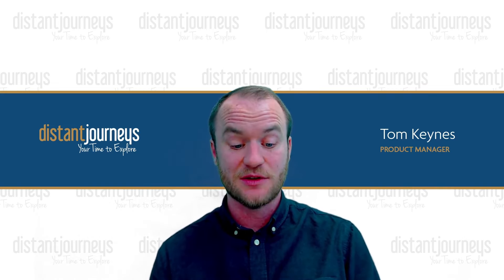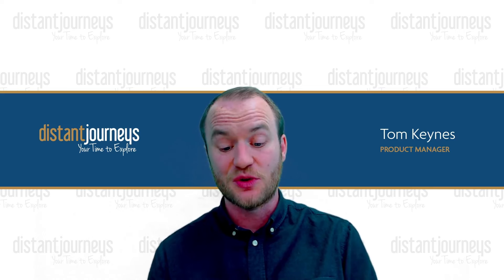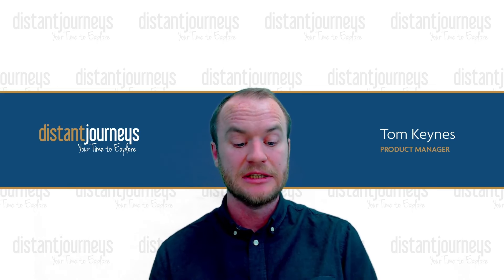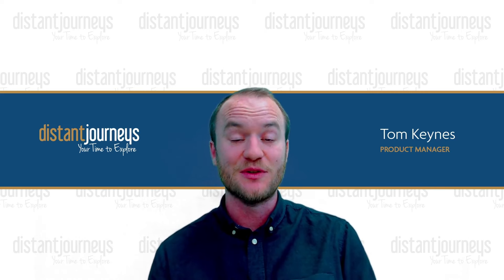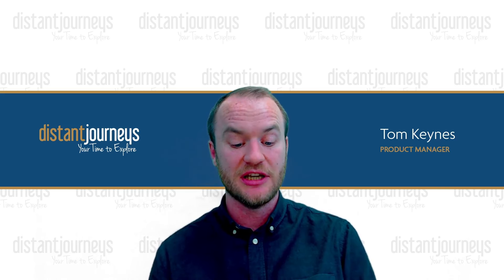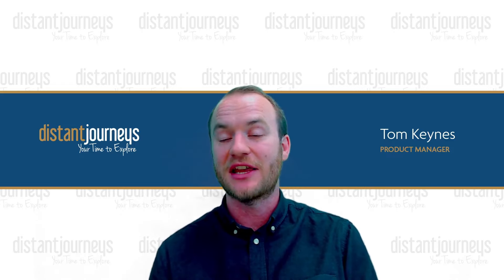That is all of our questions for today. Once again, thank you so much for your time. If I haven't been able to answer your question, please do check out our FAQ page online at distantjourneys.co.uk/FAQs. We will also share a copy of this webinar and the Q&A session later today via email. Anyone interested in discussing the holiday further can contact our reservations team on 0800 141 3714 or visit us online at distantjourneys.co.uk/VBOK. Thank you so much for joining us.